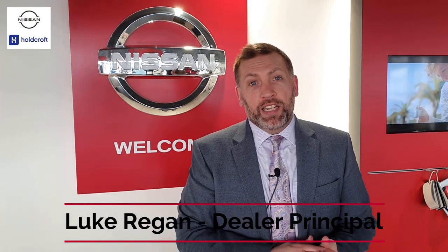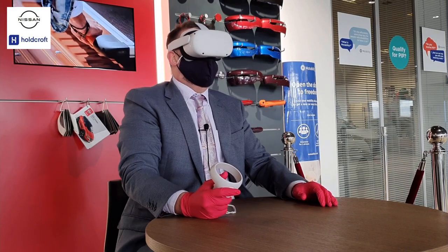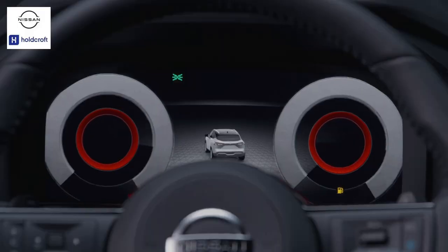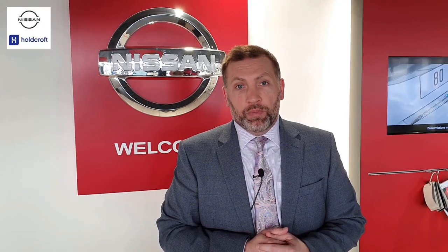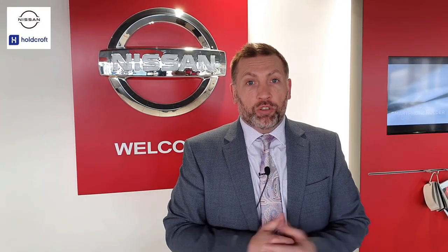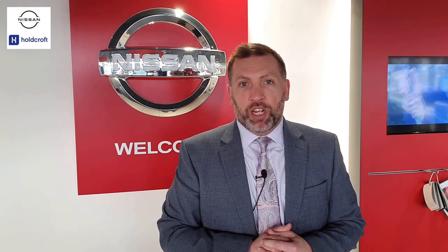So I've just watched the virtual reality launch of the new Nissan Qashqai. I think for me the favourite bit is really just seeing the progress between what was already a fantastic car to what looks a magnificent car for us and our customers. What they did with Juke, they've exceeded their expectations again now with Qashqai.